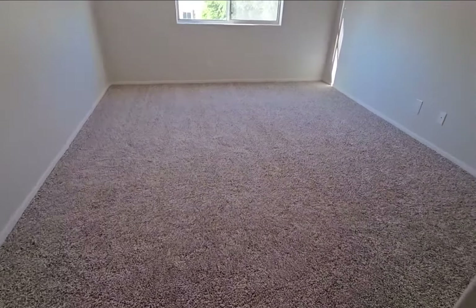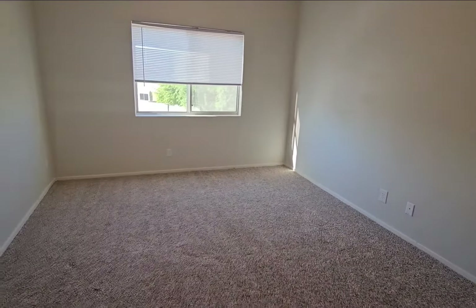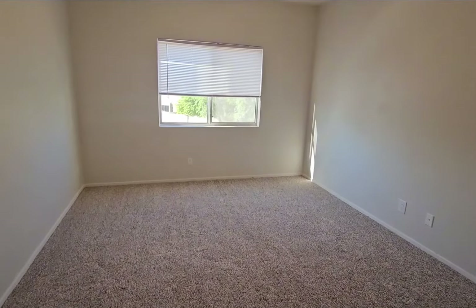The master also has brand new carpet and is a good size — about 15 by 14 maybe.